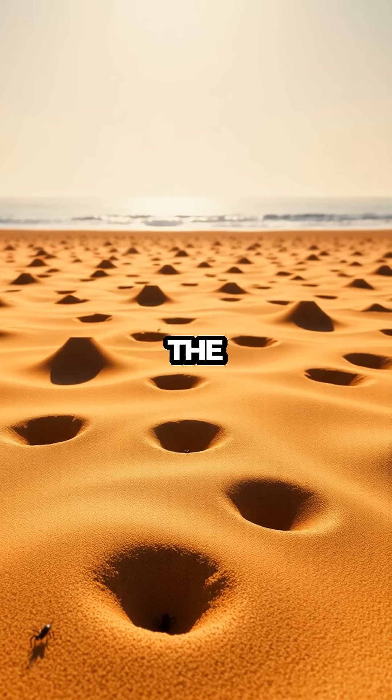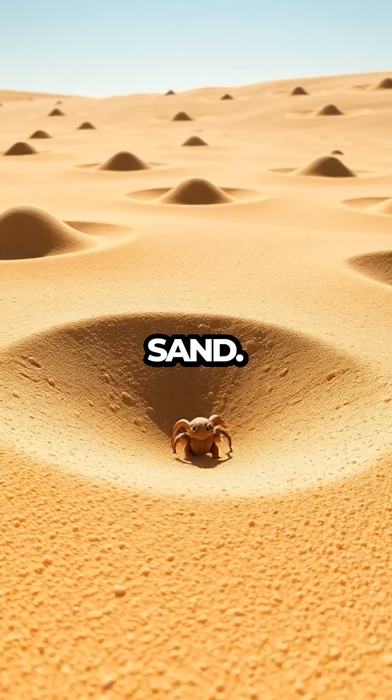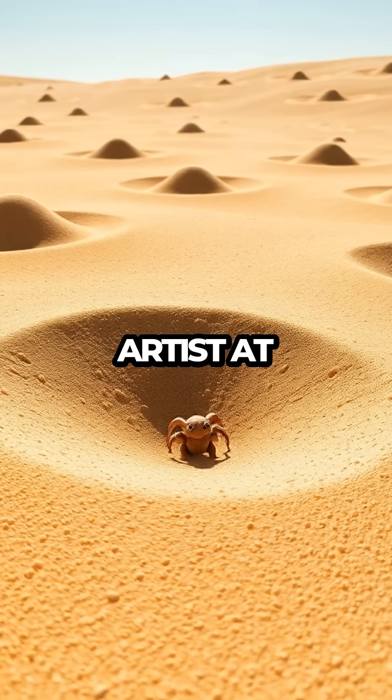So, the next time you're at the beach, remember to look closely at the sand — you might just spot the hidden handiwork of an antlion artist at work.